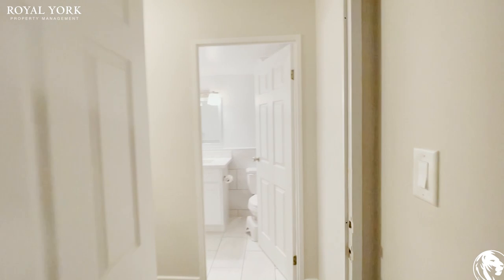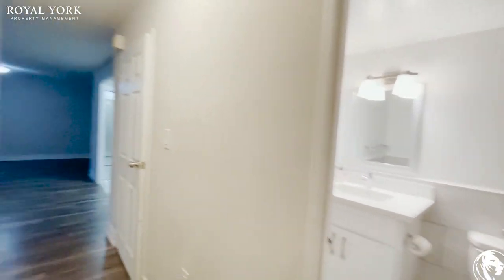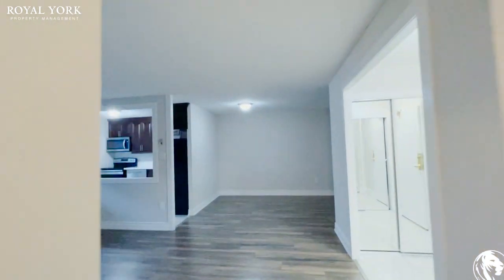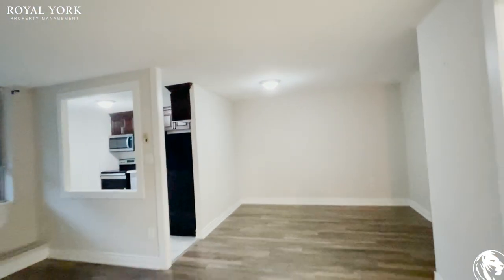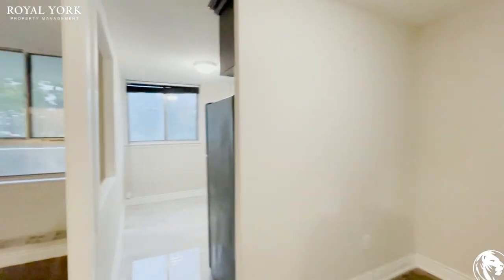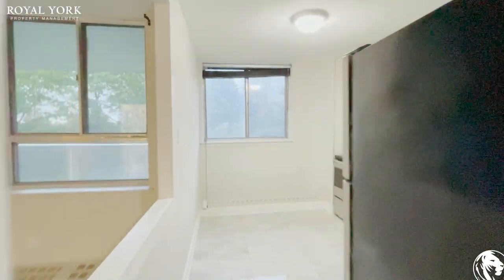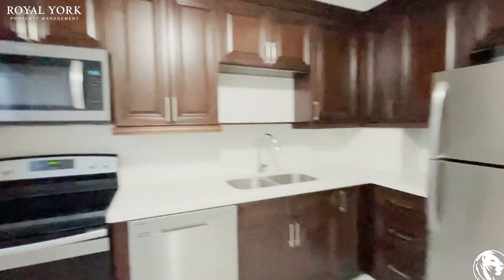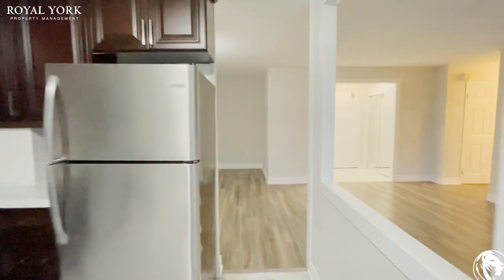This is a two-bedroom, one-and-a-half bathroom condo in Scarborough, Ontario. Fully renovated, with laminate flooring throughout. If you're interested in viewing this property for a showing, feel free to contact us at Rural York Property Management — we'd be more than happy to assist you 24-7. Thank you, and have a great day.